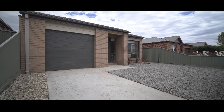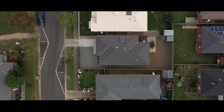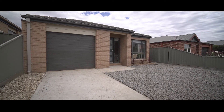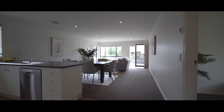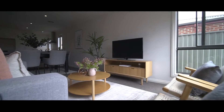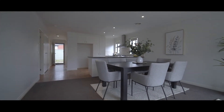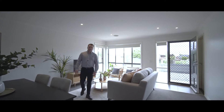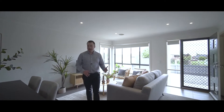Sitting on approximately 250 square metres, the home is incredibly low maintenance with an automatic lock-up single garage with direct access into the home. The home's in fantastic condition throughout, recently had a fresh coat of paint. We've got two good sized bedrooms, both with built-in robes, and then this spacious open plan kitchen dining living zone.